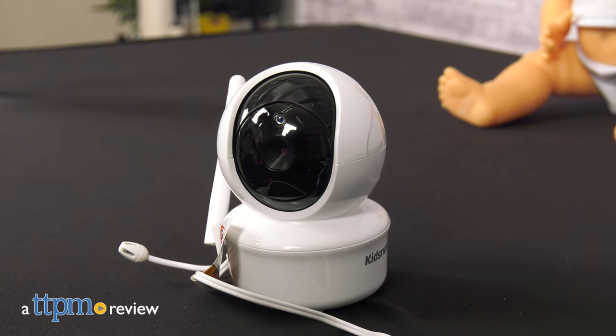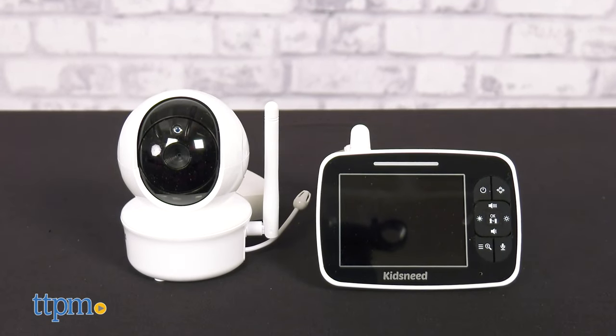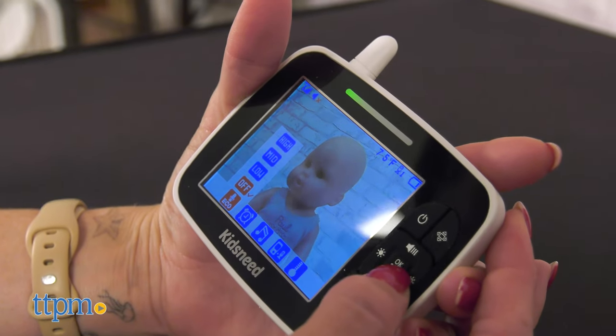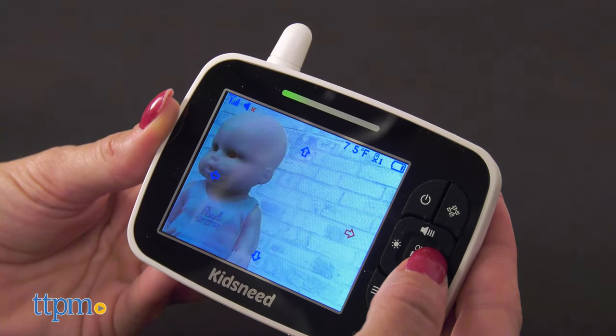Have a clear view of your baby from any angle. Hi, today I'm here with the Video Baby Monitor from KidsNeed. It is an easy-to-use baby monitor with camera features. From night view to pan-tilt zoom, this baby monitor allows the caregiver to see the baby clearly without Wi-Fi or an app.